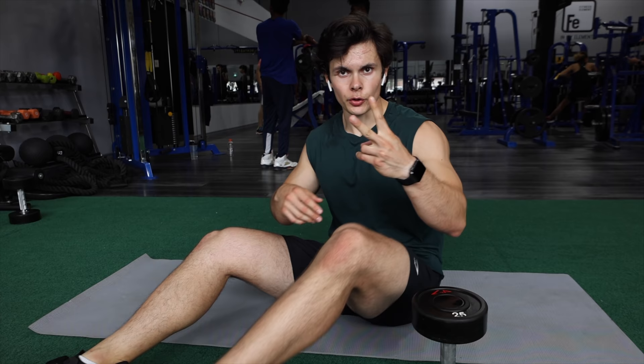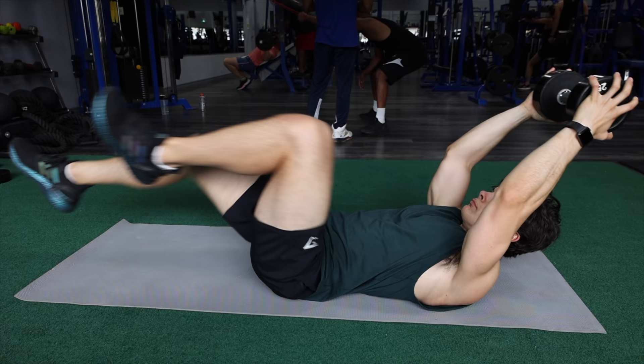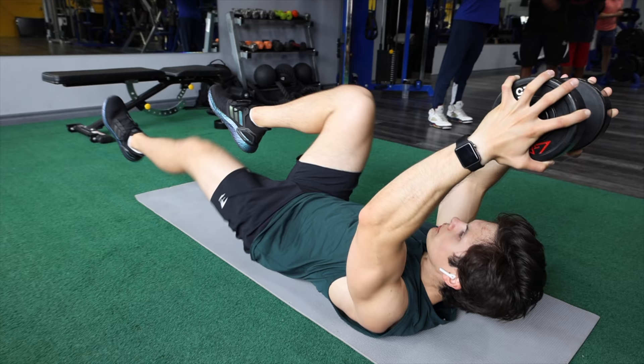Last step — we have some core stuff. We're doing two things, starting off with the weighted dead bugs, four sets of 45 seconds. This is great for shoulder strength, core stability, and activates your glutes. It's a must-have for long periods in the car.